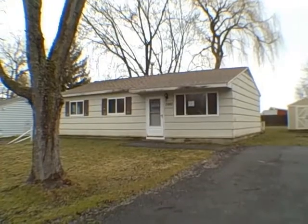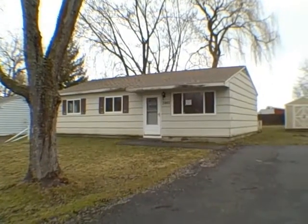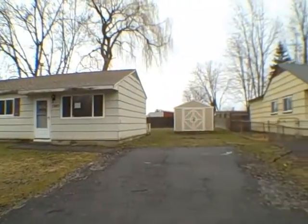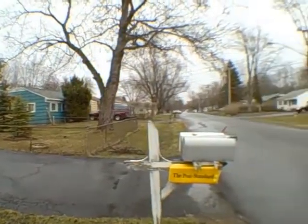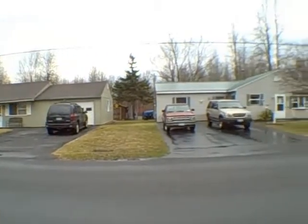Good day today, everyone. This is John Adolfi. Welcome to the HUD Home Underground. Today we are at 7887 Eisenhower Boulevard in Bridgeport. The development is Val Park, and what we're going to look at here today is a three bedroom, one bath ranch.